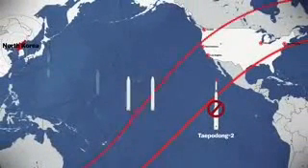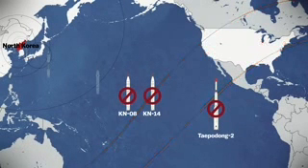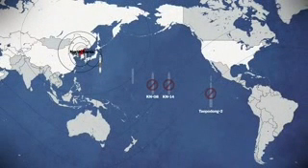Theoretically, North Korea has two other ICBMs, the KN-14 and the KN-08, that are capable of reaching the U.S. West Coast, but neither of these have been tested yet. So in reality, North Korea cannot hit the U.S. with a nuclear ICBM today. That's the good news.